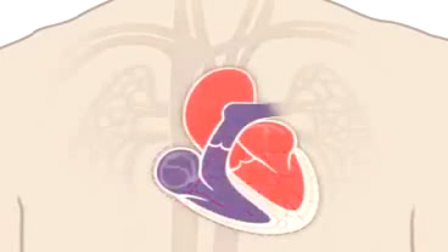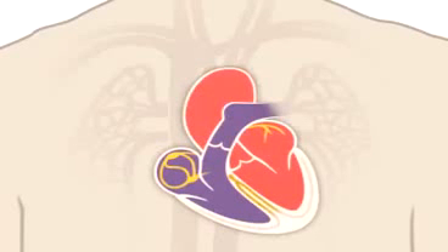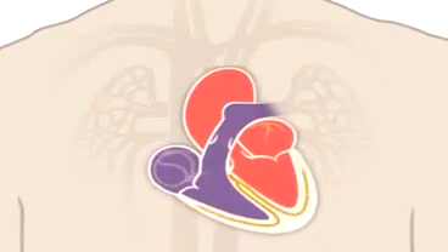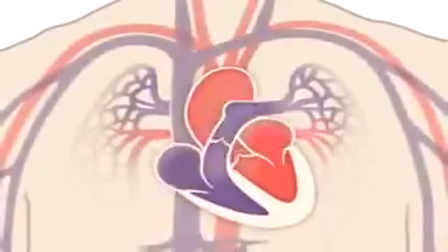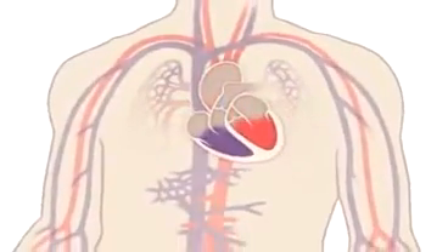Your heart also has electrical wiring which keeps it beating. Electrical impulses begin high in the right atrium and travel through specialized pathways to the ventricles, delivering the signal to pump. The conduction system keeps your heart beating in a coordinated and normal rhythm, which in turn keeps blood circulating. The continuous exchange of oxygen-rich blood with oxygen-poor blood is what keeps you alive.